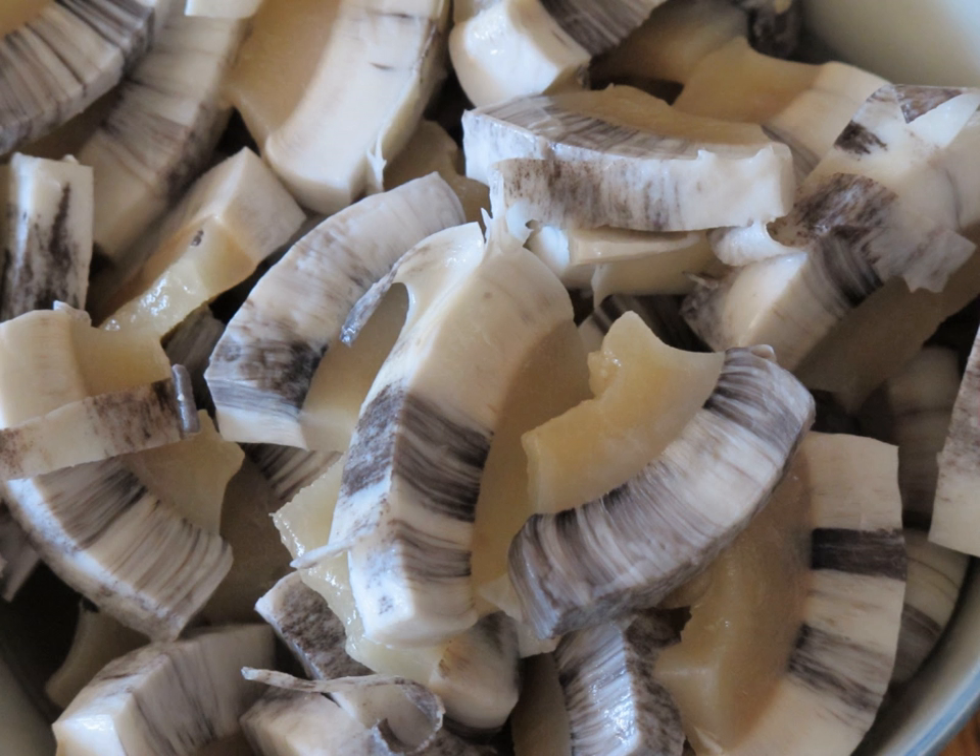Usually eaten raw, it is today occasionally finely diced, breaded, deep fried, and served with soy sauce. It is also sometimes pickled.